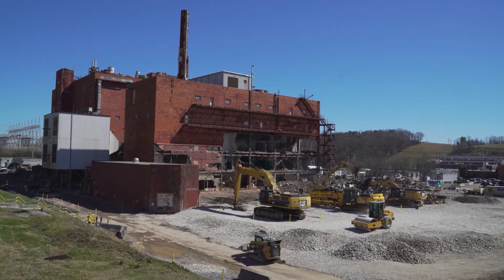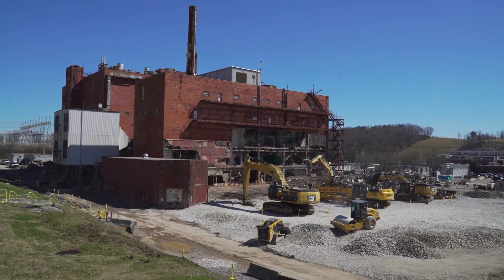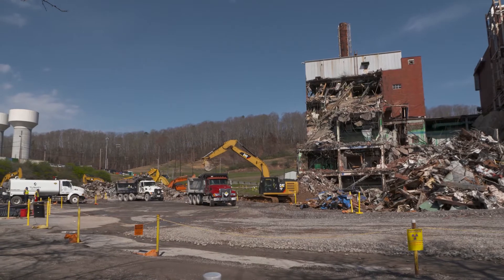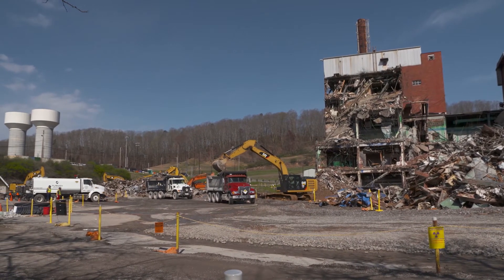We currently are going to pursue the lithium processing facility here on the biology complex footprint. As Jay's team continues to complete the demolition, it will set the stage for us to start constructing the lithium processing facility about the time that they are complete, and we can start doing some early groundwork.